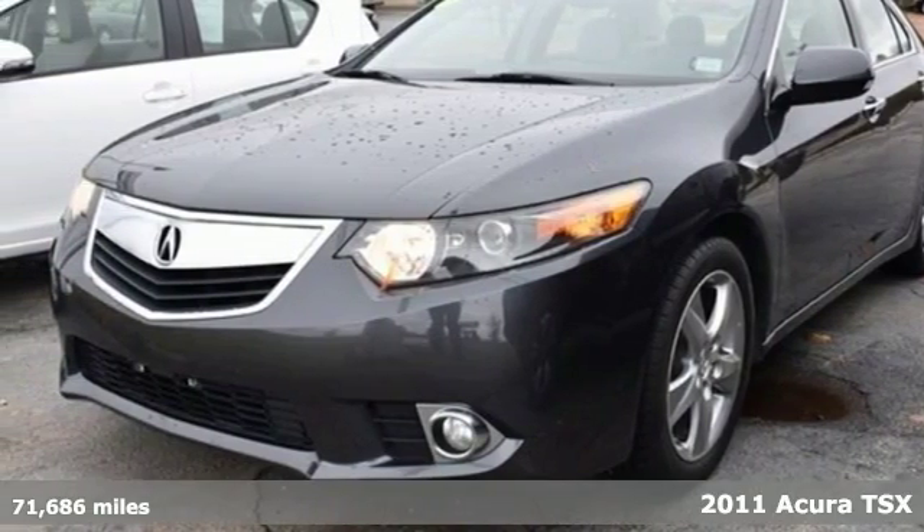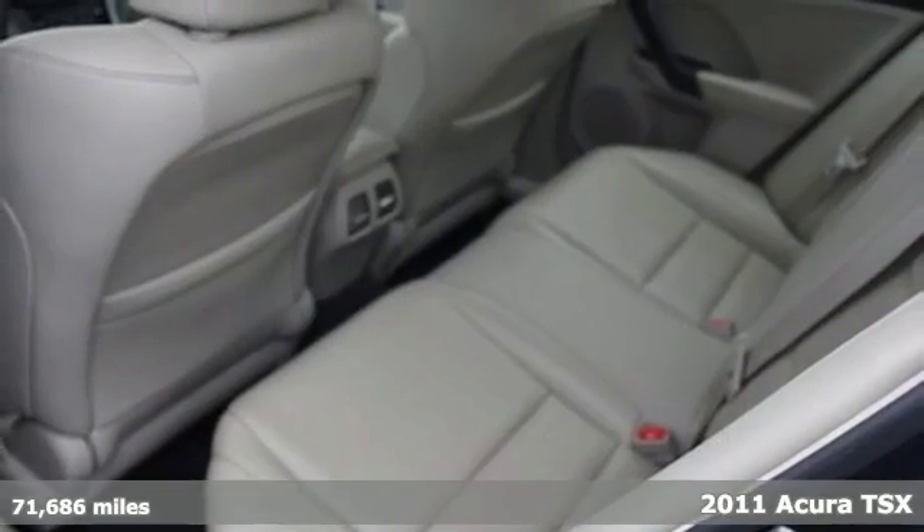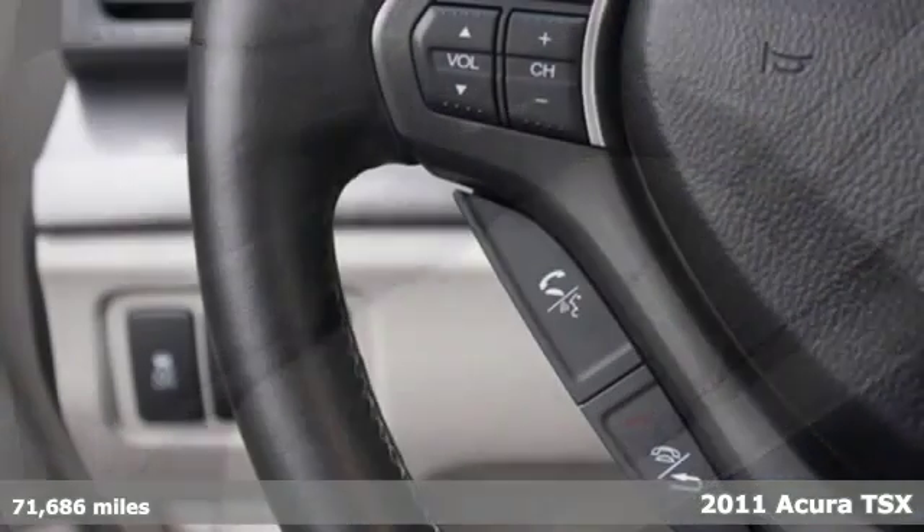Here's a 2011 Acura TSX. Acura has a legacy of innovation, a legacy that continues here.